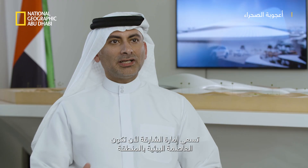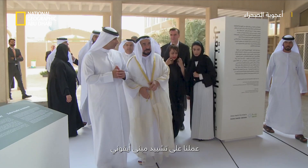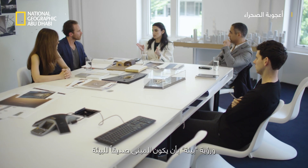Georgia wants to be the environmental capital of the region. We had to build an iconic structure that had to reflect our DNA. Zaha Hadid's design integrated BIA's vision for an environmental building.